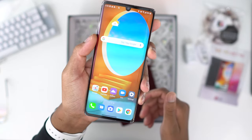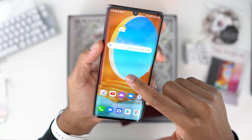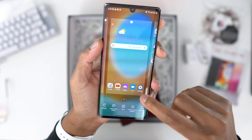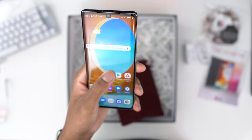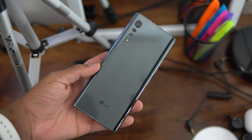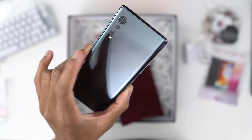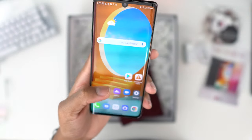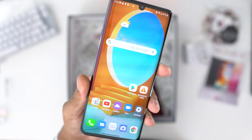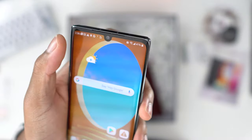We are all set up, transferred over my files from my older phone. I need to set up the launcher — I don't really like this launcher. A quick overview: the device has a Qualcomm Snapdragon 765 which is 5G, 6 gigs of RAM, 128 gigs of storage, and you can also use a micro SD card up to 2 terabytes. It's always good that we still have that micro SD card slot.